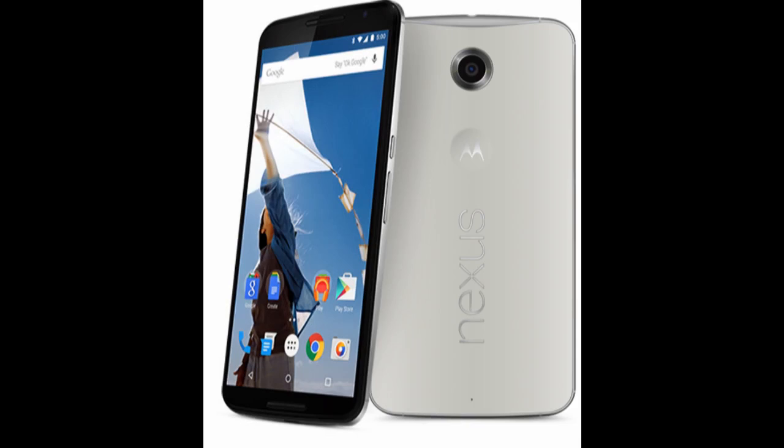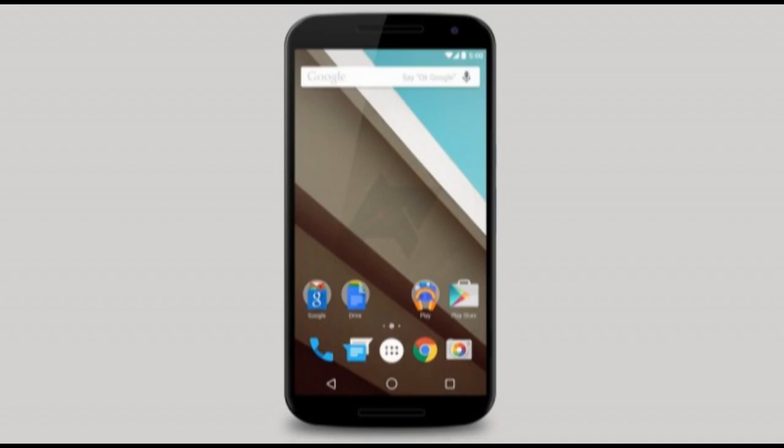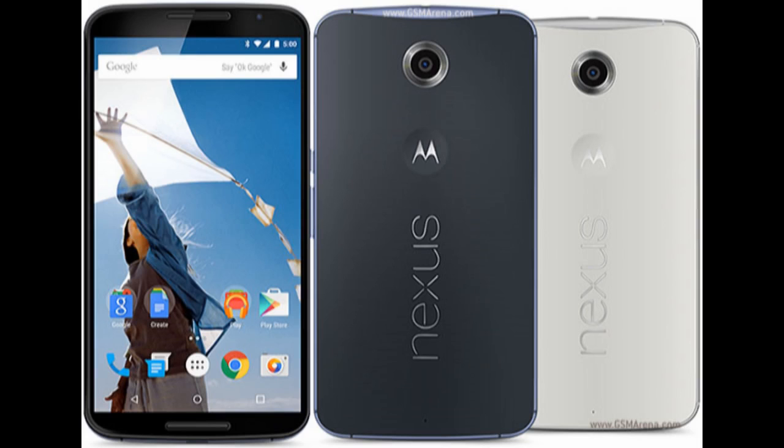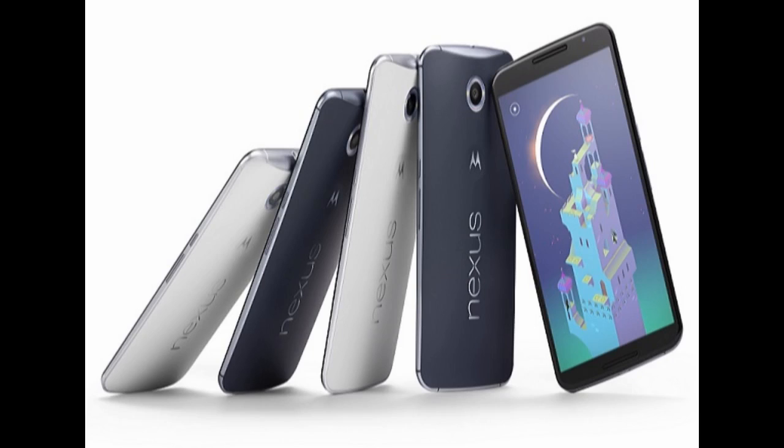The Nexus 6 is quoted as being capable of offering up to 24 hours of mixed usage, up to 10 hours of video playback, and the same amount of web browsing over an LTE network. We put the Nexus 6 through our battery test routine and it achieved a combined endurance rating of 70 hours.